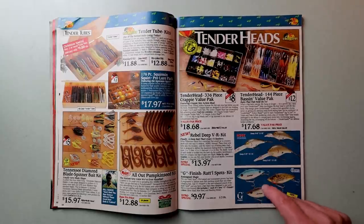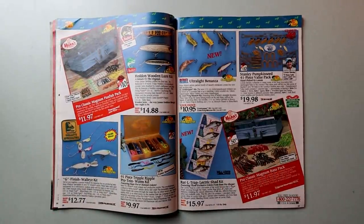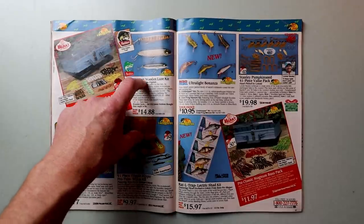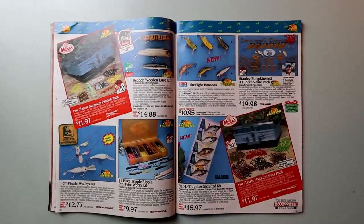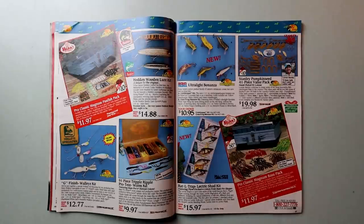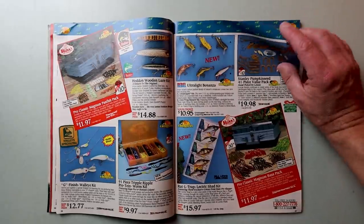The all-out pumpkin kit from Mann's — the hottest new color they'd ever handled. It all started in the south and spread like wildfire throughout the country. Demand for pumpkin seed was truly astonishing. It is hilarious that in 1988 this was a brand new color! There's also a Tender Tube kit for the old smallmouth fisherman, a head-and-wooden kit featuring the old Dying Flutter — looks like a Zara Spook and a Zara Puppy all in wood — a nice electric Rattletrap shad kit, an ultralight Bonanza kit from Rebel, and the late Lonnie Stanley pumpkin seed kit. That new color pumpkin seed was just on fire in 1988.